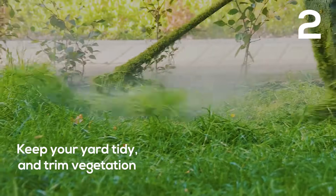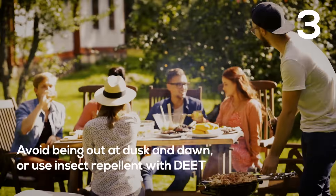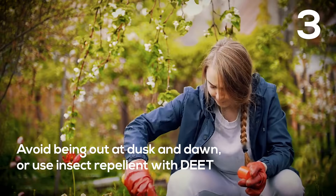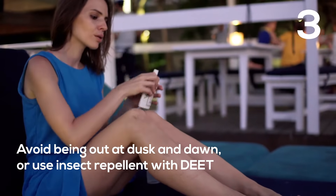Keep your yard tidy — mosquitoes love to hide in overgrown vegetation. If you are outdoors during dusk and dawn when mosquitoes are most active, wear long sleeves and pants, and use insect repellent with DEET.